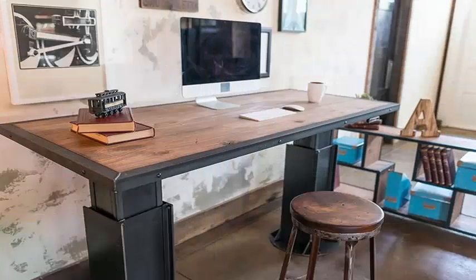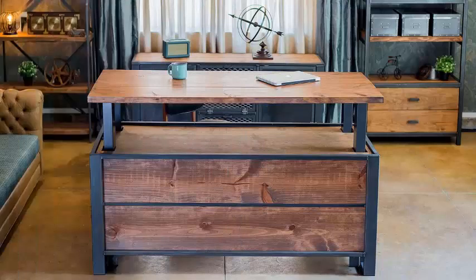Choosing a table for the computer is not a task that we should take lightly, since we can spend many hours a day sitting in front of it, especially if we work from home.